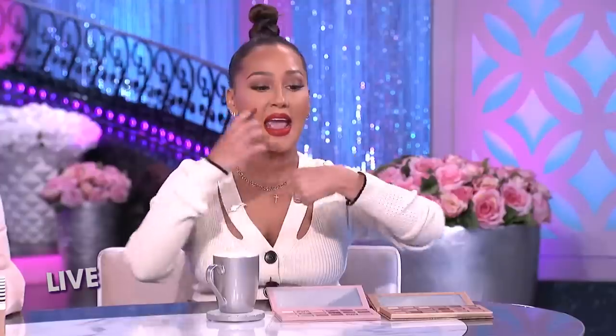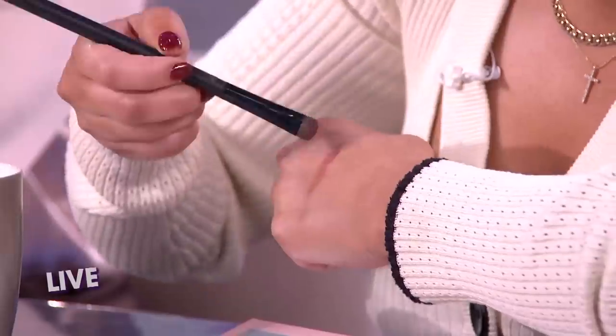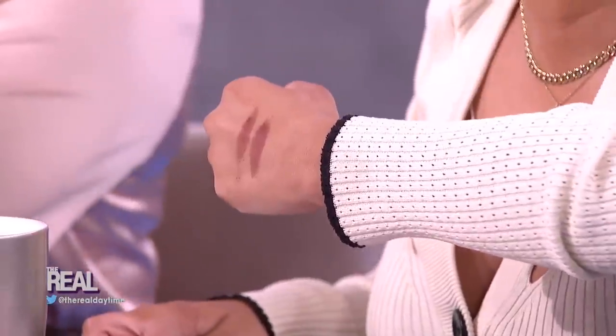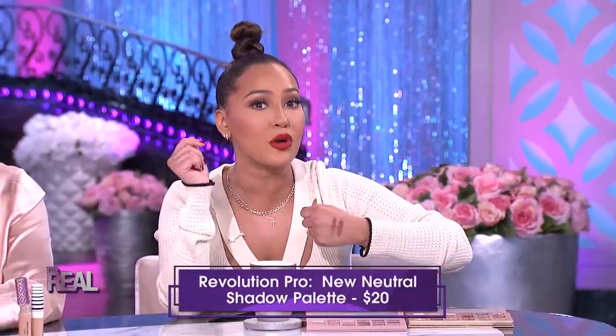Now if you compare Huda Beauty's Raw shade — I'm gonna show it to you on my hand — and then Revolution Pro's Rumor shade, you guys, that's the same thing. You'd have to do a major double take to see which one is which. These two are practically identical. You can pick up Huda's palette for $65, or get a similar look with Revolution Pro's palette for just $20.